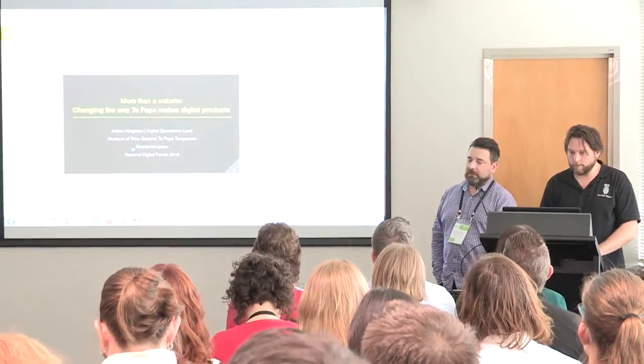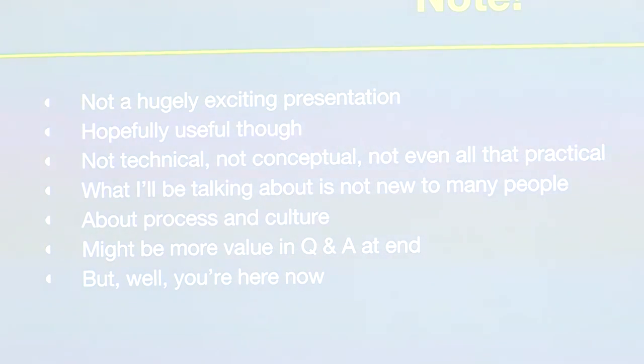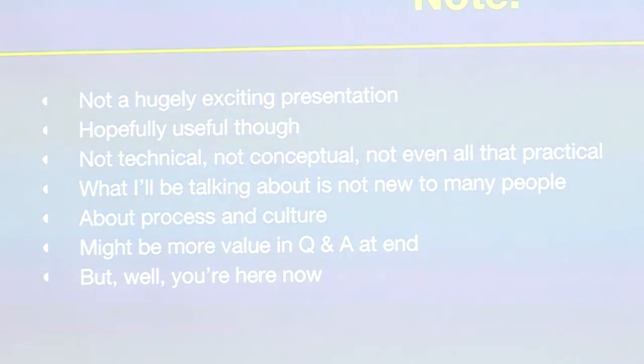If you have seen me present before, you will know that I usually have way too many slides with way too many words on them — and I have that again. I will be going very quickly, but hopefully what will be of more interest is the end, and if we've got time I'll go fast enough so we have more time in the Q&A. It's not technical or anything along those lines. Mine is nothing like the last presentation — no pretty pictures, nothing. It's about process.